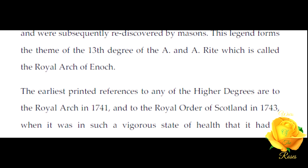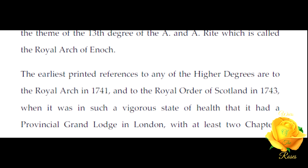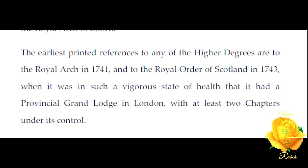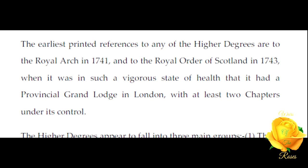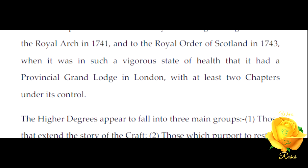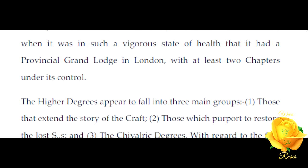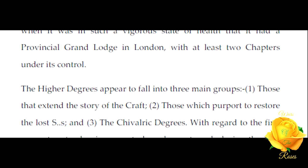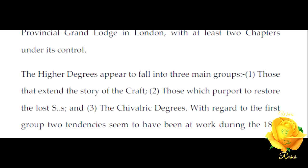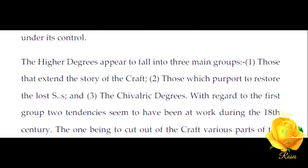This legend forms the theme of the 13th degree of the Ancient and Accepted Rite, which is called the Royal Arch of Enoch. The earliest printed references to the Royal Order of Scotland date to 1743, when it was in such a vigorous state of health that it had a Provincial Grand Lodge in London with at least two chapters under its control.